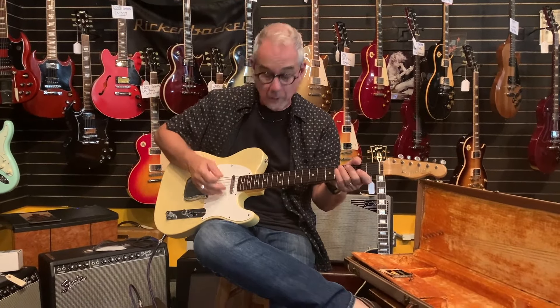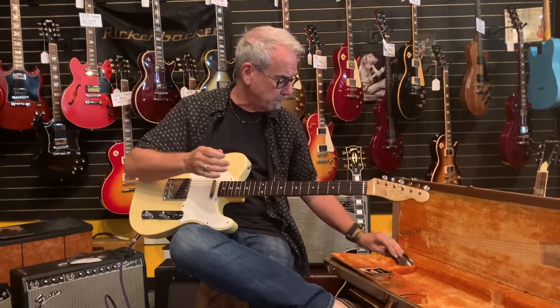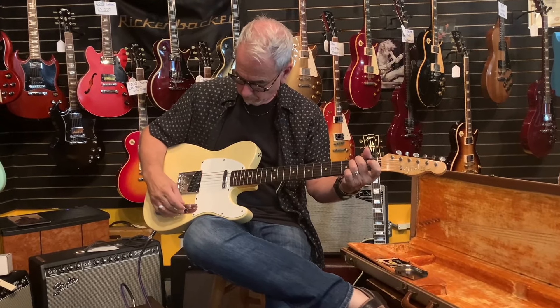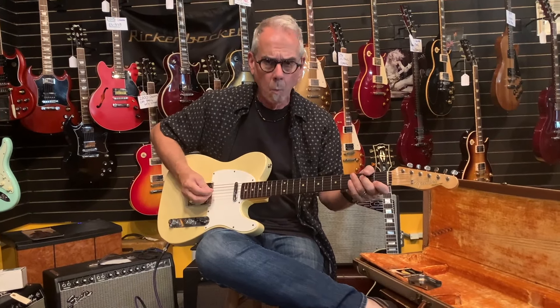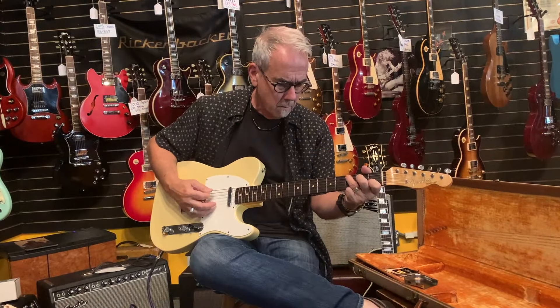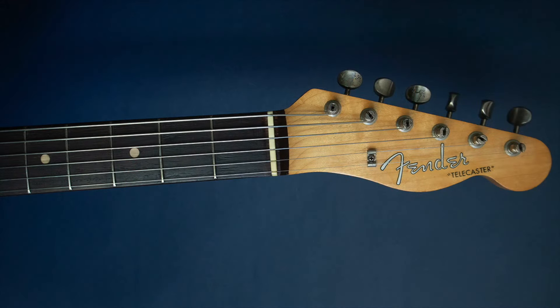It has heavy flat wound strings, and I'm going to plug it through this Magnatone amplifier — bridge pickup. This is really a two-position switch, so you get the bridge pickup and then the neck pickup. Now this has those 12-gauge flats on it, and you can hear that just warm, woody tone. Now that's the neck pickup.